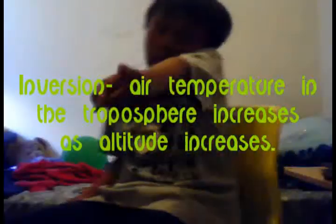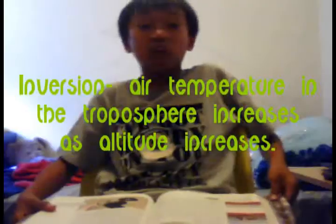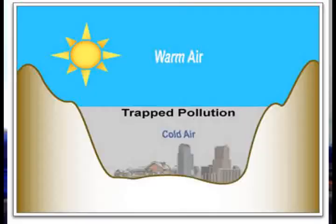Vocab word: Inversion. Air temperature in the troposphere increases as altitude increases. An inversion occurs when warm air sits on top of cold air. This means that air rising from Earth's surface can only reach a certain altitude, and then it becomes trapped by the warm layer of air above it.